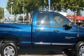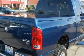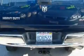Complementing this Dodge's contemporary styling is a stunning array of desirable features, which include a power driver's seat, power front windows with one window featuring one-touch operation, and a CD player.